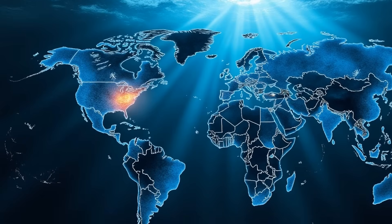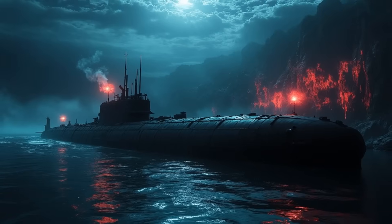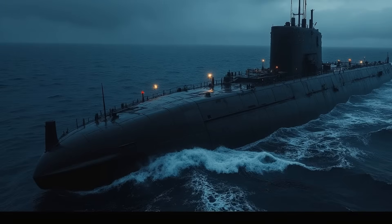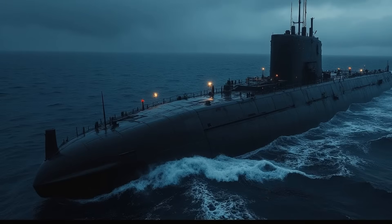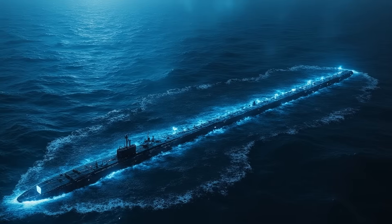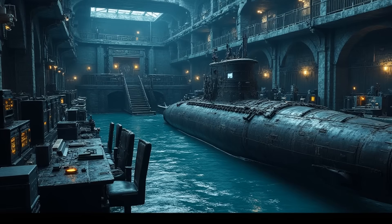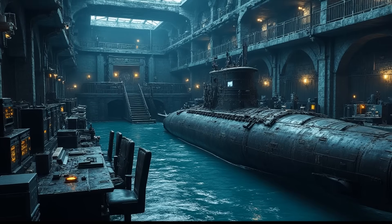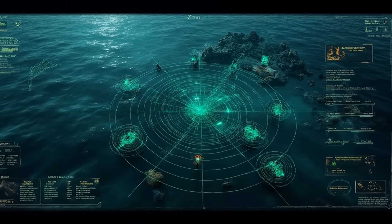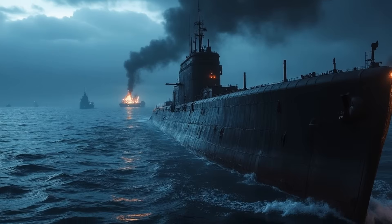Submarines conduct strategic patrols in key global regions to maintain a presence and monitor potential threats to ensure national security. Strategic patrols act as a form of deterrence against potential adversaries. American super submarines operate in all major oceans, gathering intelligence through advanced surveillance technologies, and their presence ensures maritime security.